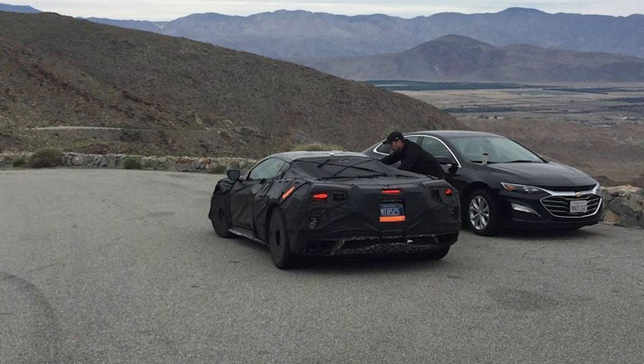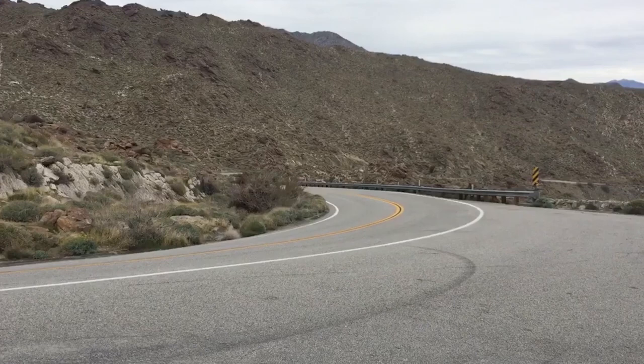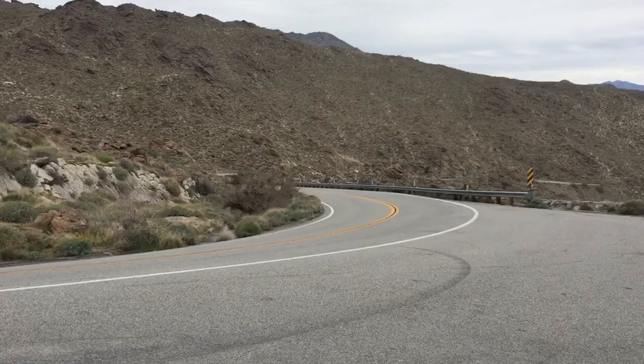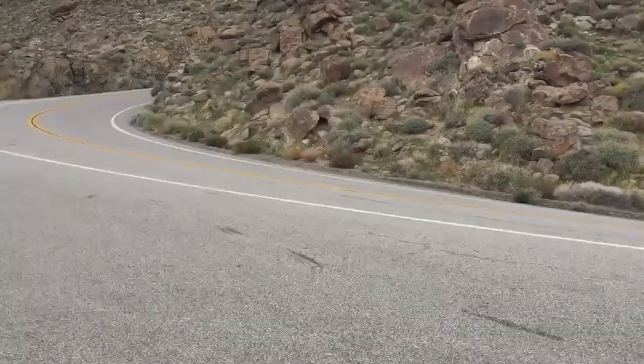So let's go ahead and check out the video that has everyone so excited — the C8 Z06 in action. Well, I have to say honestly, it sounds incredible.